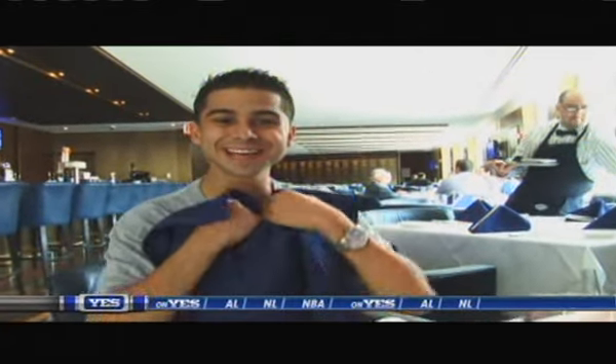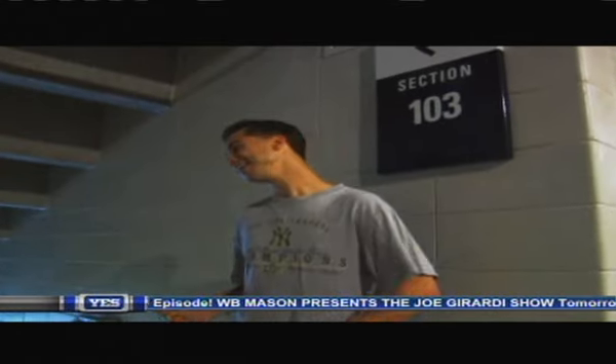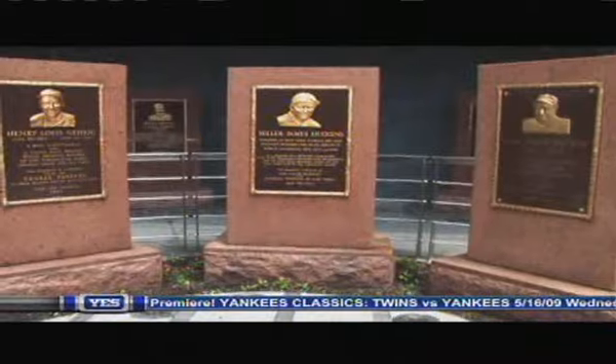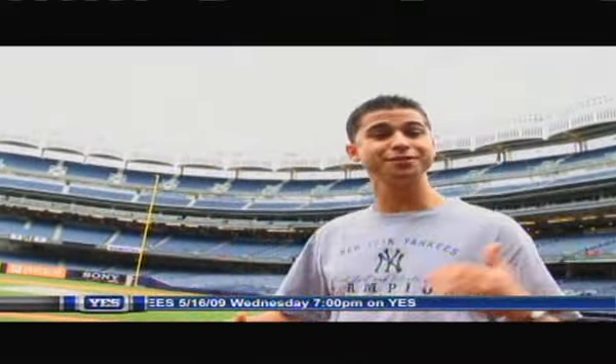New York steak at Yankee Stadium — doesn't get any better than that. This place may be modern, but it has a lot of history: the arches, Monument Park. They even angled the stadium in the same direction towards the sun, so it would be the same way as when the Babe played.